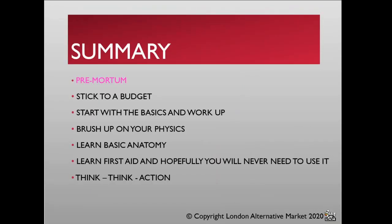To summarise: pre-mortem — this is a dangerous edge play area, and if you don't take steps to understand and plan what you're doing, you will run into problems. Stick to a budget — you can easily get carried away and spend far too much money. Start with the basics and work up: a small investment means you can always upscale your techniques and expand. You don't want to be the person who has all of the kit and none of the idea or technique.